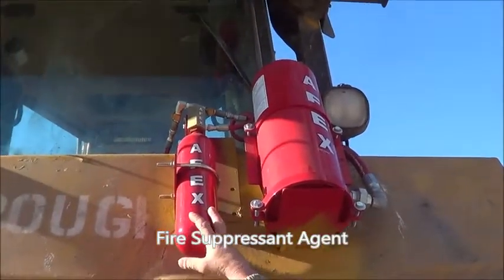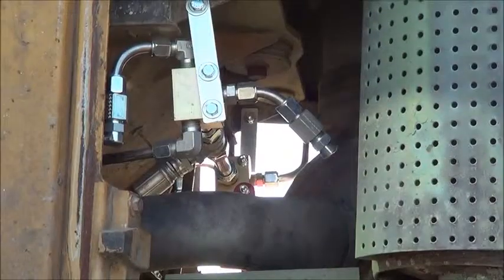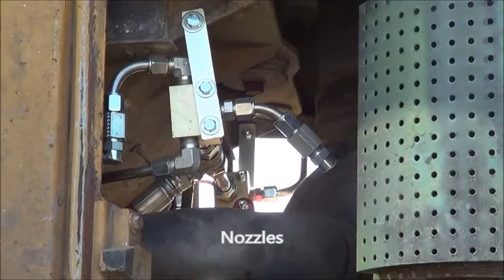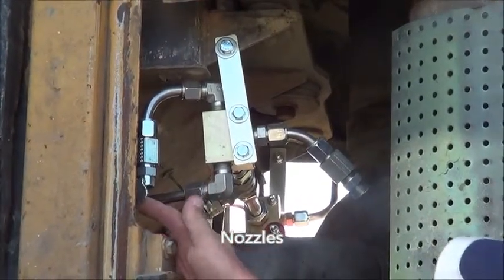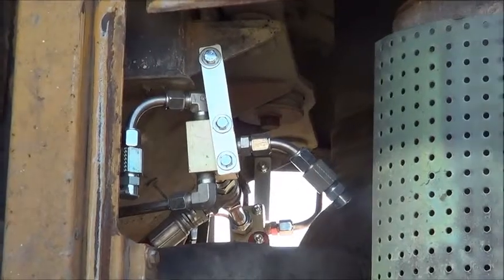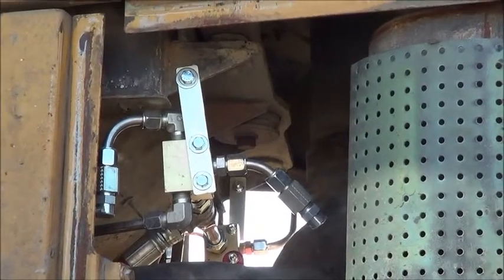Nitrogen is what's propelling the agent, which pushes the powder out. This is the nozzle on the other side of the machine, with spring-loaded caps that keep debris from going up in there.